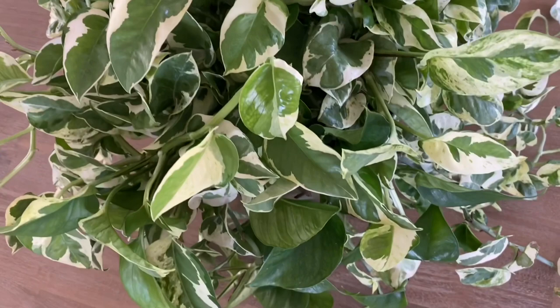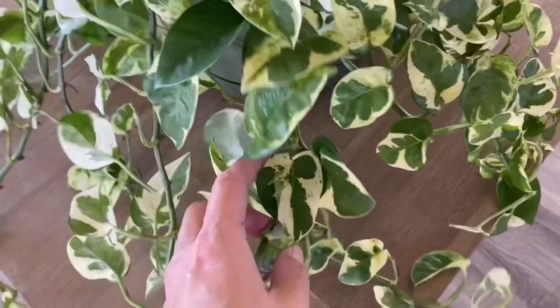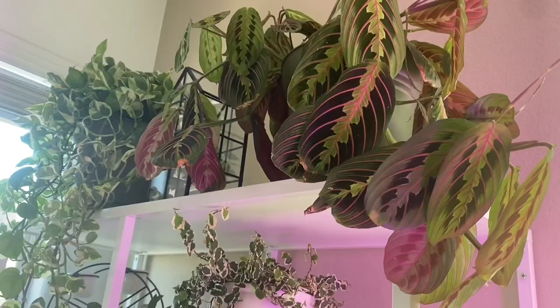Here's my Pothos N'Joy. I love the Pothos houseplant, but this guy I love the variegation and the leaves are hard to break. It's a slow grower but if you give it a boost of plant food then she starts growing really quick. Look at the stems — so thick and I cannot see the soil anymore.